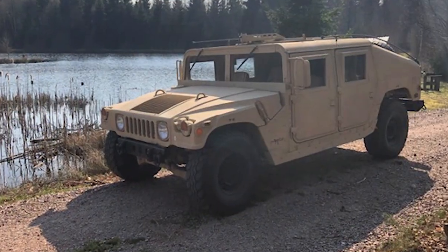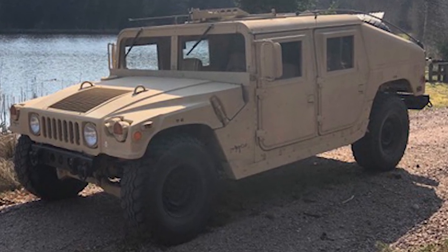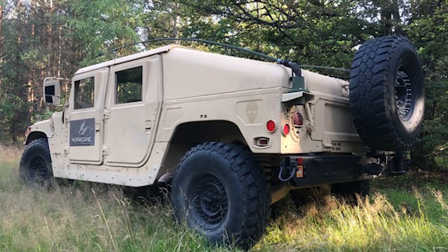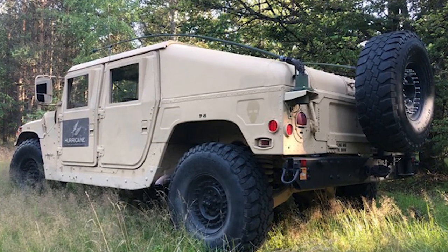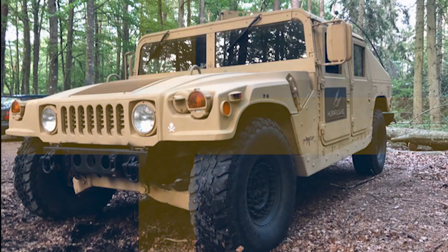We can see a number of parts that can be challenging to find here in the US, like the functional turret assembly, supplemental armor doors, 24 bolt wheels, and a spare tire carrier. I'm curious why there's an alien head on the back of the Humvee — ideas, anyone? Thanks for the pictures and video, Toby.